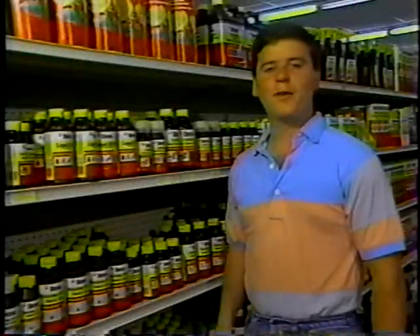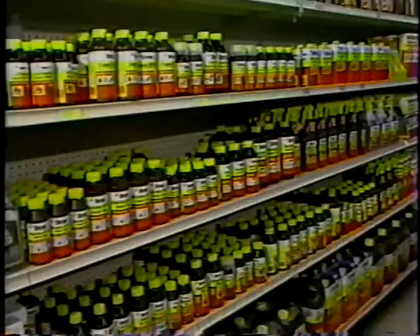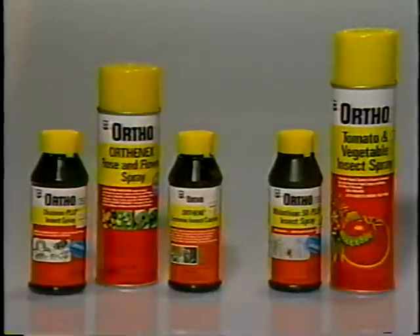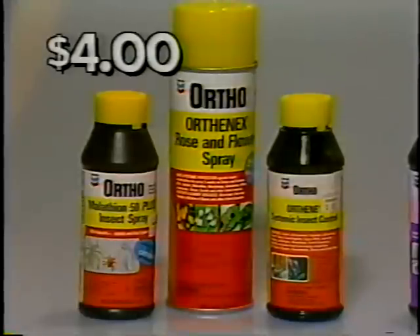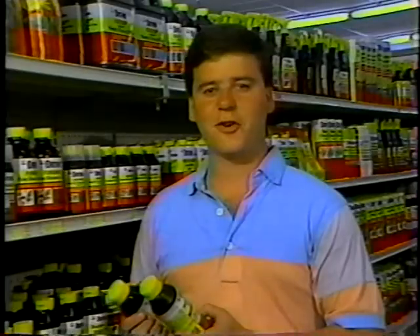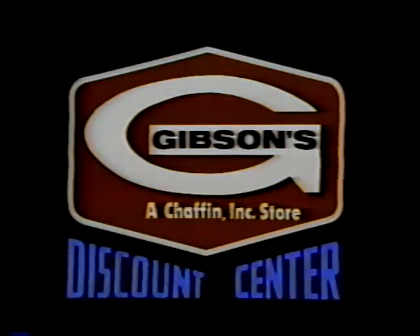At Gibson's, you always buy the best for less every day. That's why in our lawn and garden department, you'll find the best selection in town on quality Ortho products. Right now, you'll find a great low price on all of our Ortho products, including this great assortment for only $4. Choose from rose and flower spray, systemic insect control, Malathion 50 plus insect control, Diazenon insect spray, or tomato and vegetable spray. For all your lawn and garden needs, shop Gibson's, where you always buy the best for less every day.